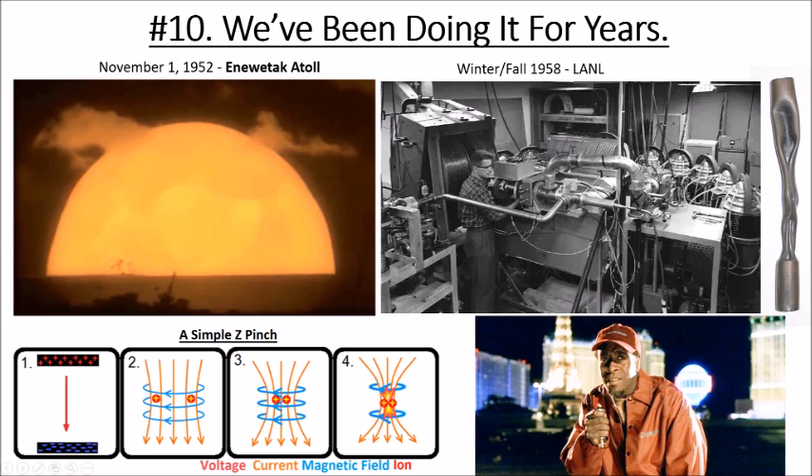The machine was called Scylla-1, a theta pinch machine. A basic pinch uses a tube of deuterium — you dump current down the sides of the tube, creating a strong magnetic inward force that crushes the tube and causes the atoms to fuse. Incidentally, pinches appeared in the movie Ocean's Eleven, where Don Cheadle's character pressed the go button on a pinch machine to knock out power around the casino.